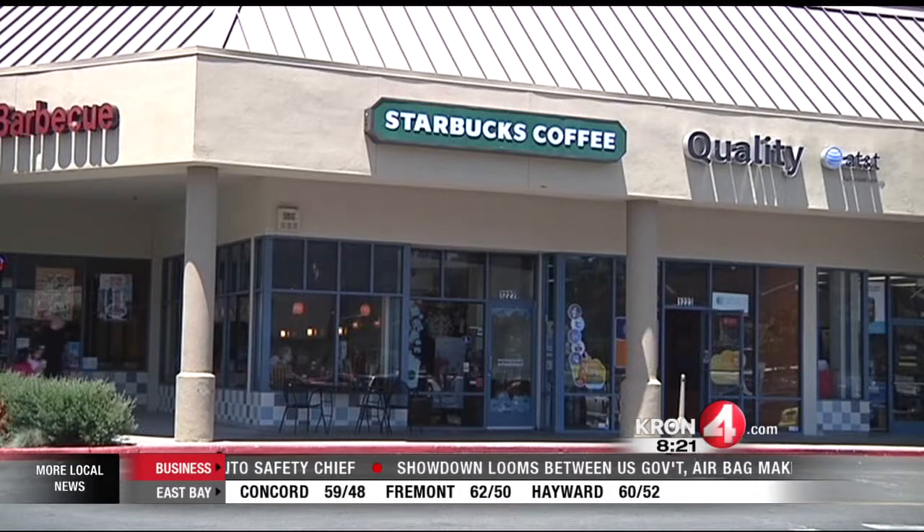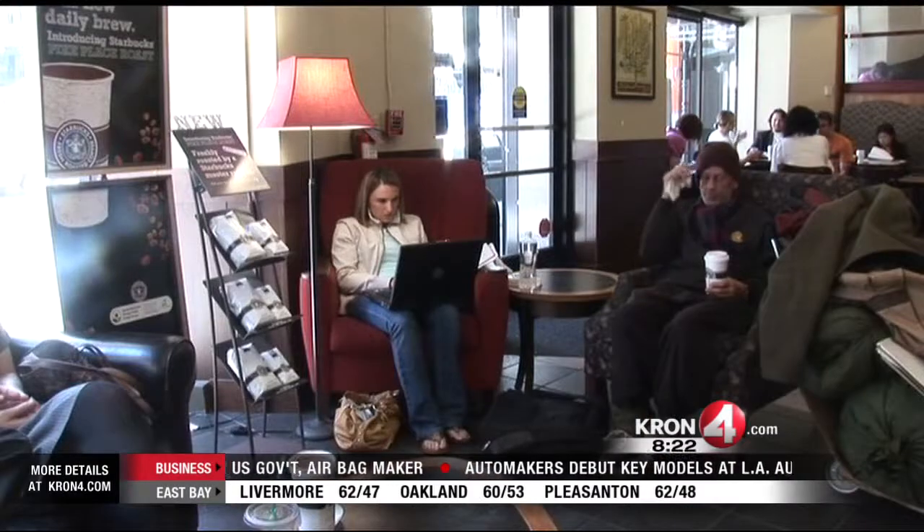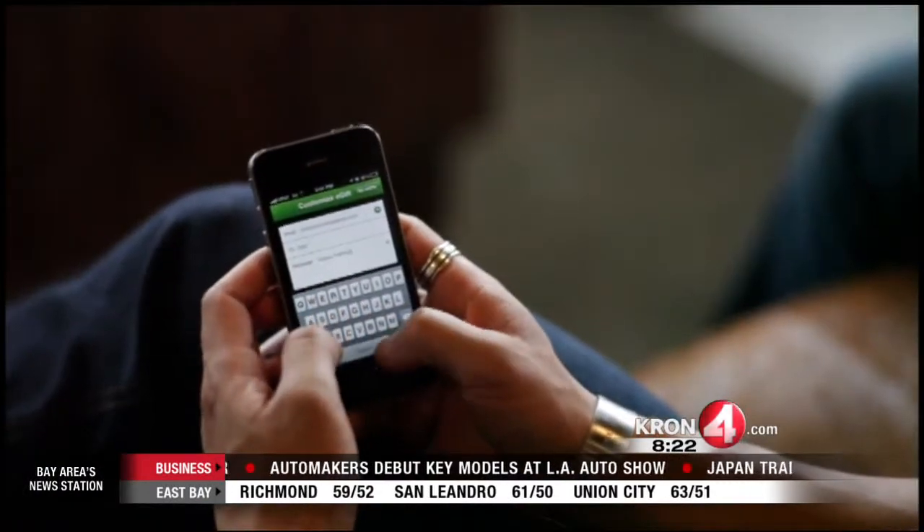Starbucks in the Bay Area are the first in the country to offer wireless charging for your smartphones. This is free for customers and it's easy to use. Here's how it works.